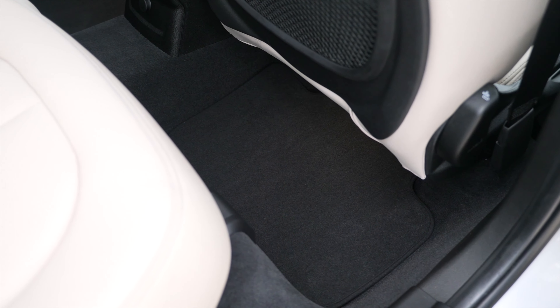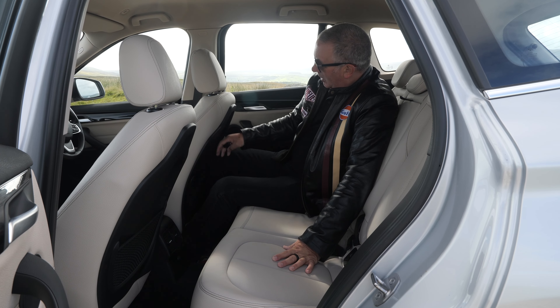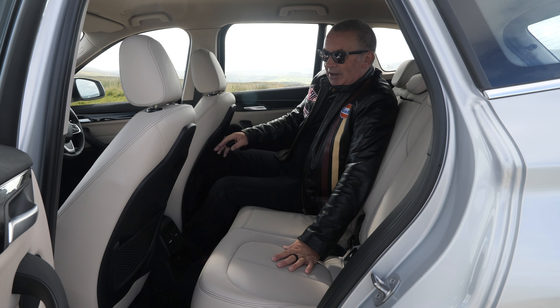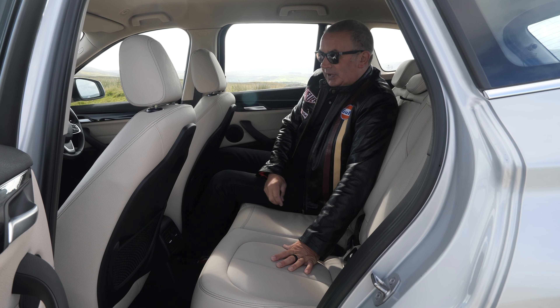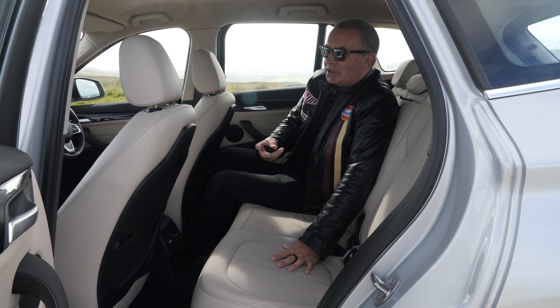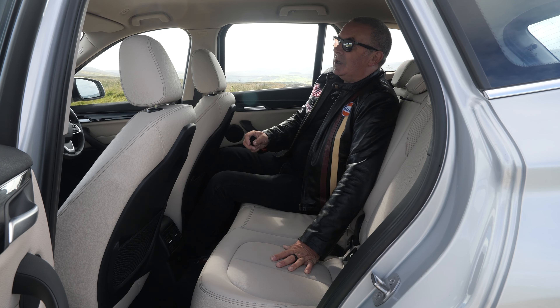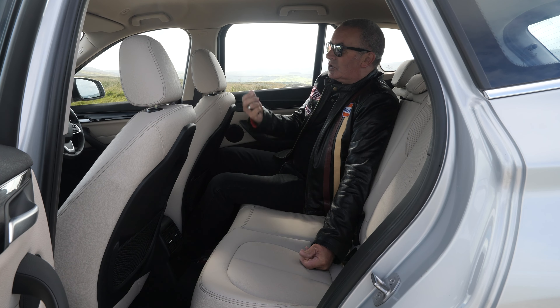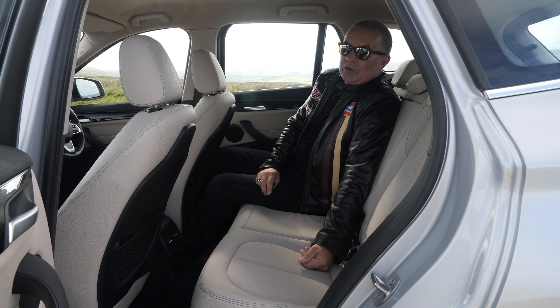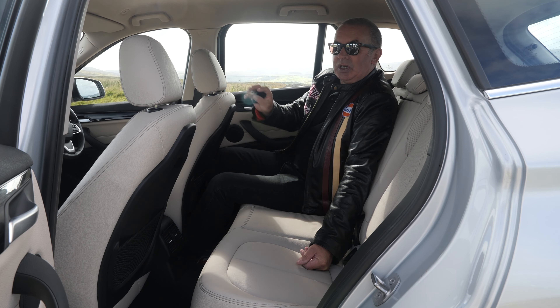We've also got a power socket in the back there, which is really handy — something I really miss because I've always got something on charge. If there isn't a power socket in the boot, you end up with it on the front seat, whether it's a compressor, a diagnostic machine, or something. There's also a switch for the power close, rear parking sensors, and this diffuser stroke scuff plate — departure angle scuff plate — in the centre.